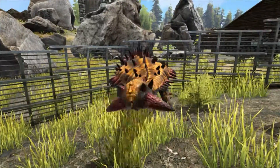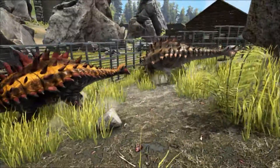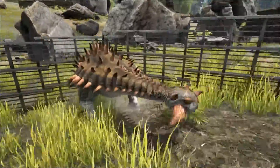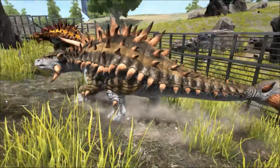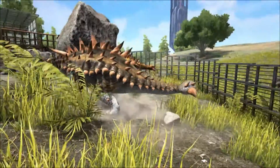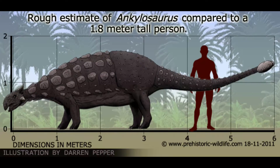Its size is difficult to gauge because of the lack of remains found, but its body size can be estimated based on the size of its skull and comparisons to other ankylosaur species that have better fossil representations. It's estimated to have been at least 6.25 meters long and weighed up to 4 tons, making it the largest ankylosaur known.